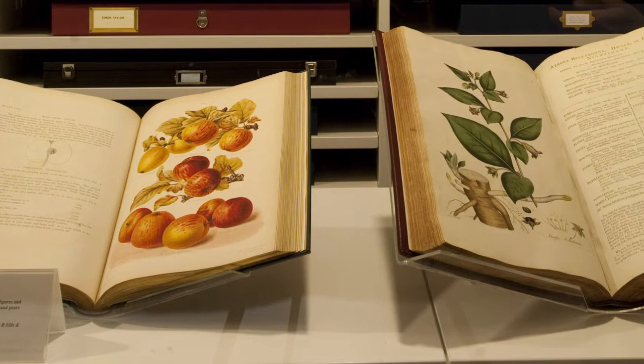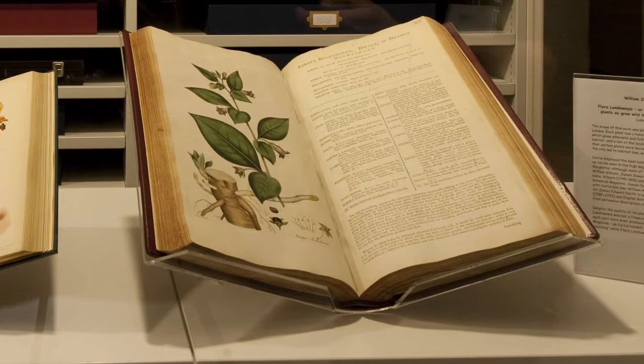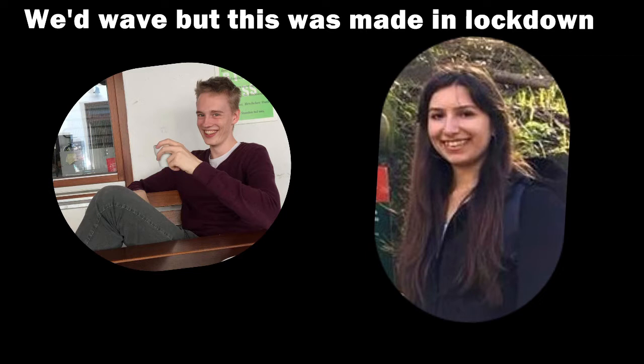Born in 1852 and still going strong in the year 2020, the Library Art and Archives department has been providing readers, researchers, horticulturalists and the general public with the materials they need to answer the questions that drive them. I'm the current library graduate trainee and I'm Christina, the archives graduate trainee. Together we would like to introduce you to the wonderful and diverse collections we hold here at Kew.